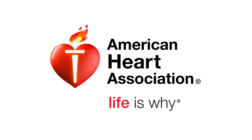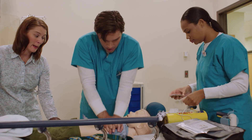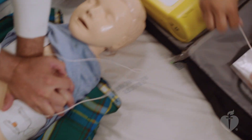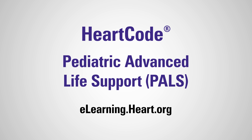At the American Heart Association, life is why. Life is why we are dedicated to the life-saving cause of training in CPR, first aid, and emergency cardiovascular care. And that's why we've created the new HeartCode Pediatric Advanced Life Support Blended Learning Course.